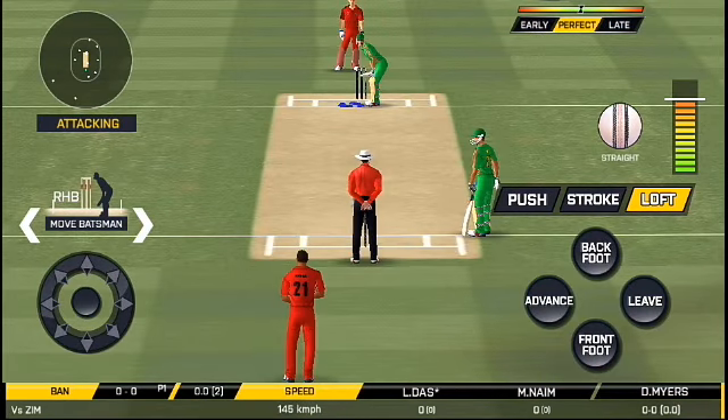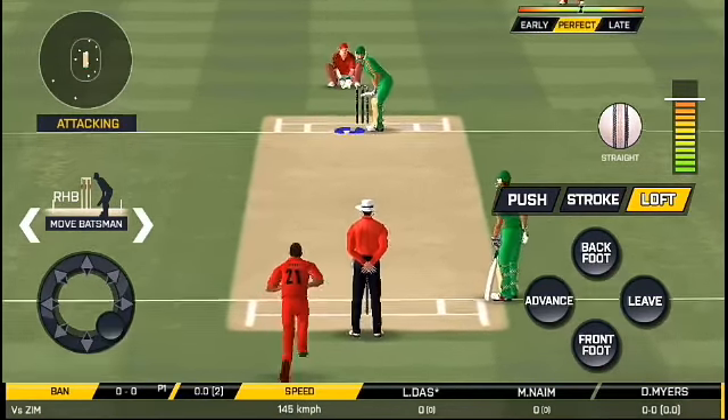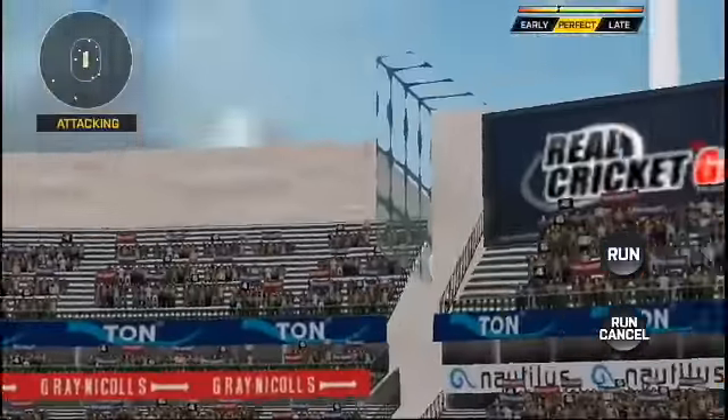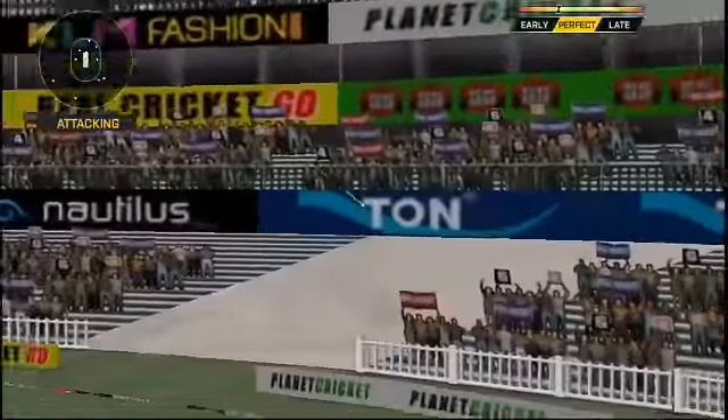The bowler is bowling from his favourite end. Oh, he's got that knife coming. Beautiful picture. Oh, look at him.